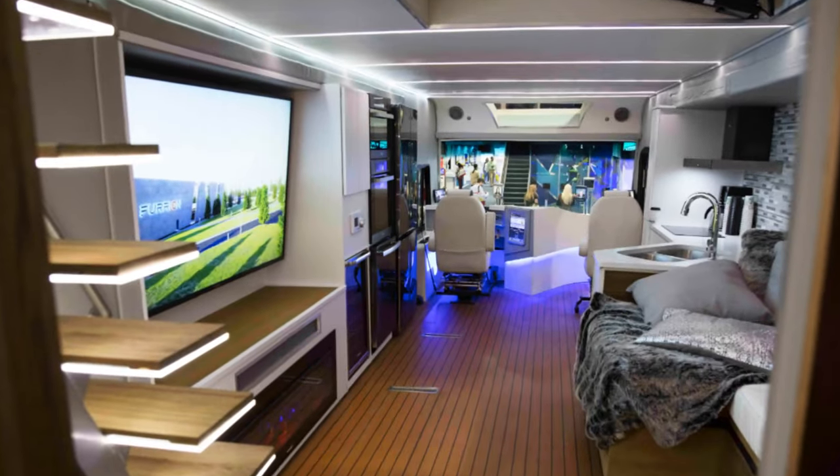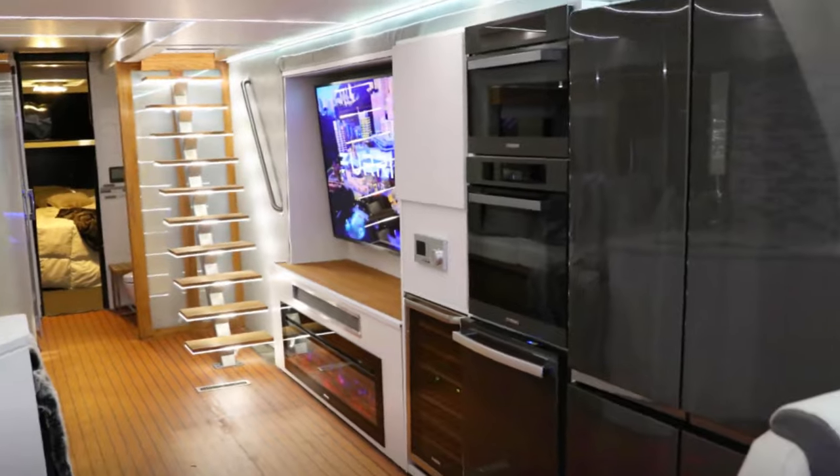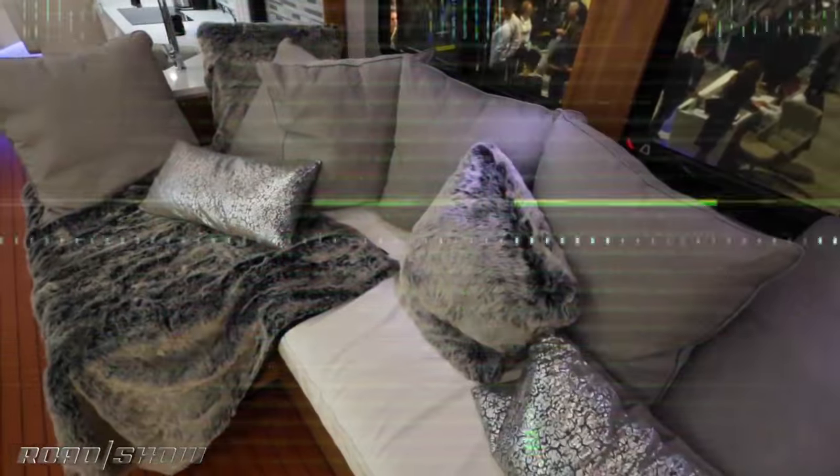This extravagant mobile haven, priced at around $5 million, redefines on-the-road indulgence with unparalleled style and functionality.